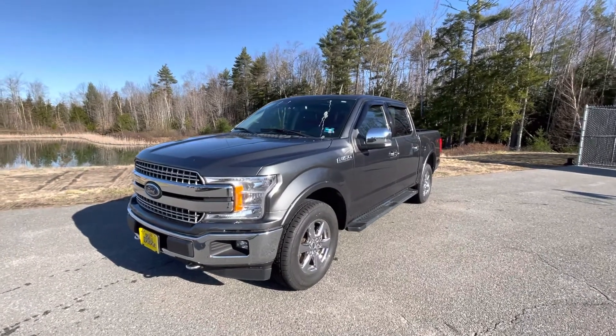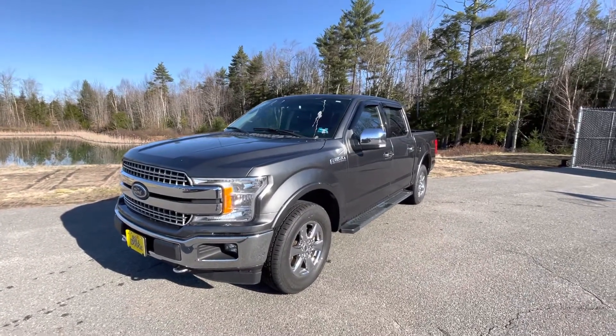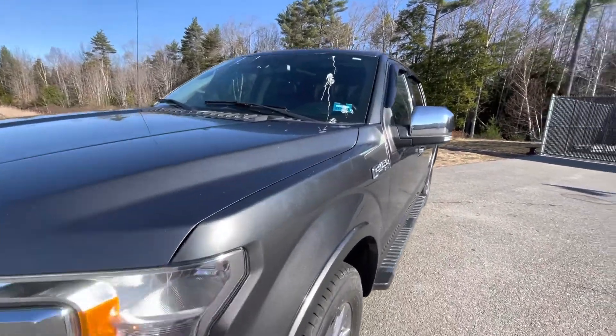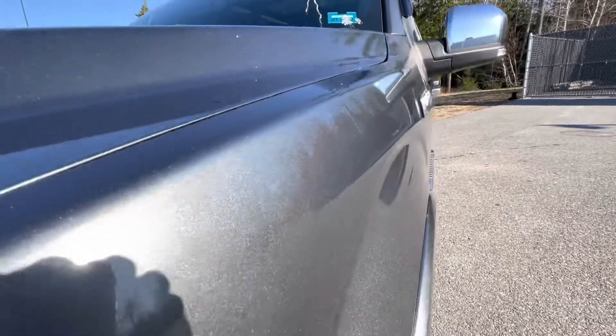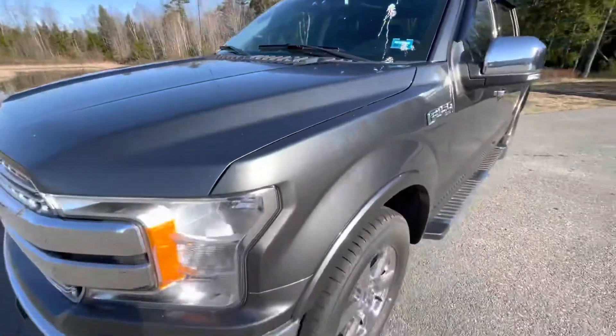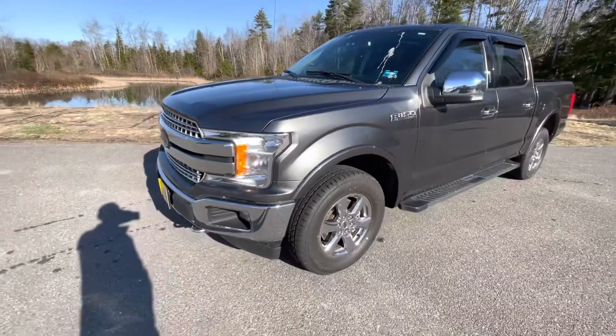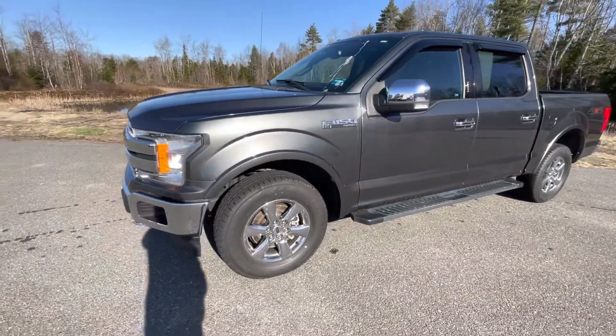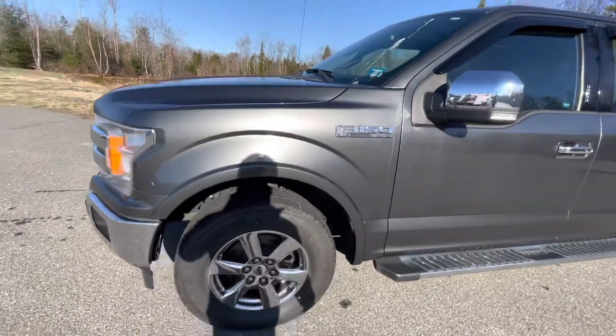This is powered by Ford's 3.5 liter EcoBoost engine and features a beautiful gray metallic paint. I'm doing this in the morning so you can actually see the metallic flake — it looks extremely beautiful on this F-150. Being the Lariat trim, you get a lot of bells and whistles while still keeping the price tag really down low.